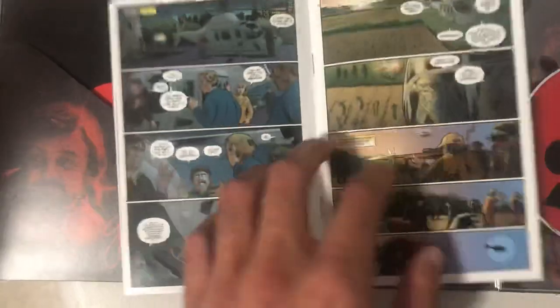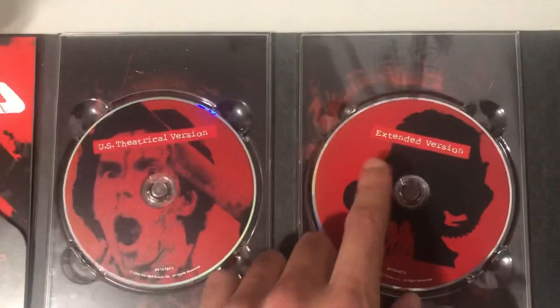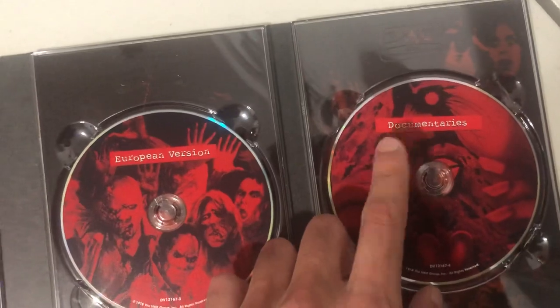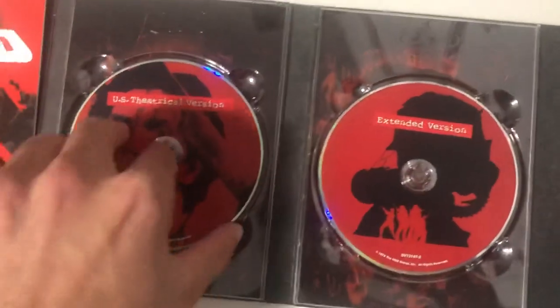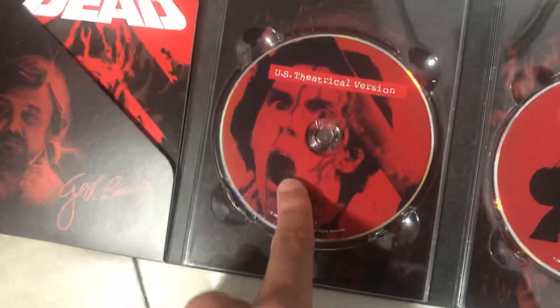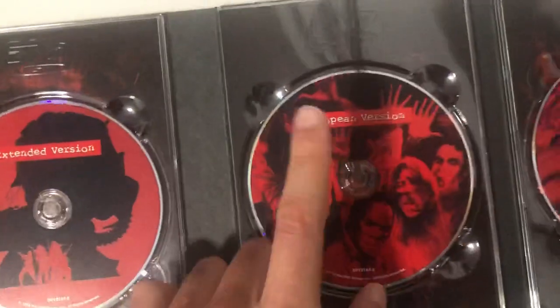The comic covers what happened and how they were trapped in the mall with a bunch of zombies. Pretty interesting read. So there's a U.S. theatrical version, the extended version, and the European version, as well as documentaries and behind-the-scenes of the movie. It's really cool that they included three different cuts so you can see what showed up in theaters and what didn't, and the European version is completely different from the American version.